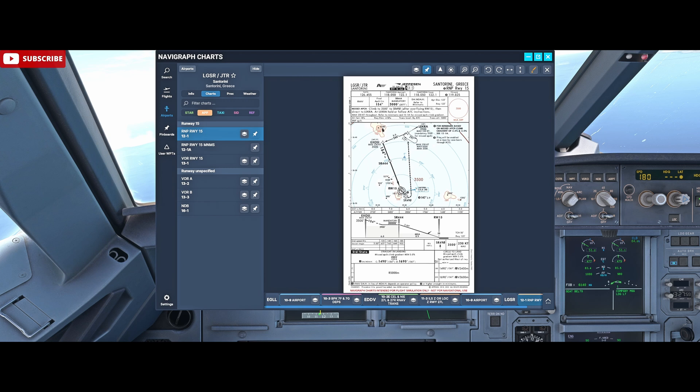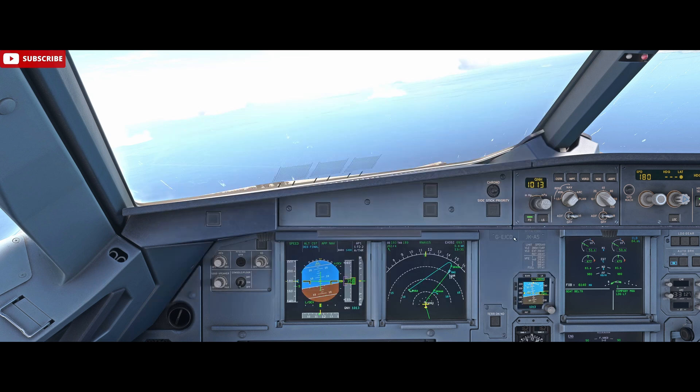Then we'll begin a standard rate descending turn, configure flaps full, and line up visually for runway 33 from the opposite direction. It's very much a visual approach — we must maintain visual contact with the airfield while we are flying this approach. That sounds like a lot to think about, but if we're set up well in advance and have planned out those angles and those times, it's usually quite a nice approach to fly.